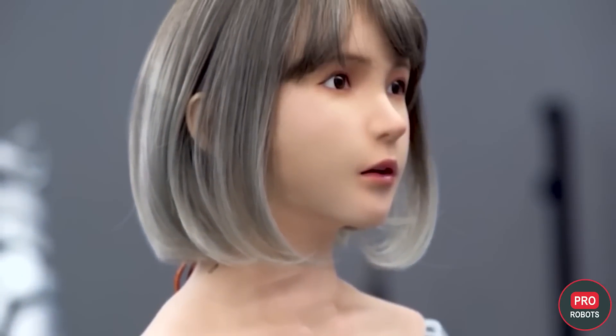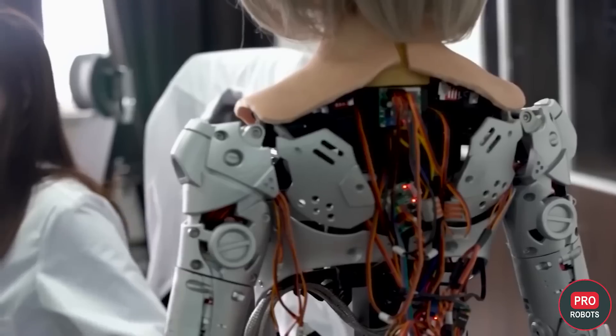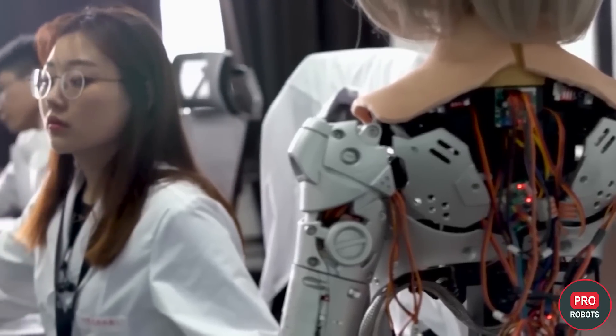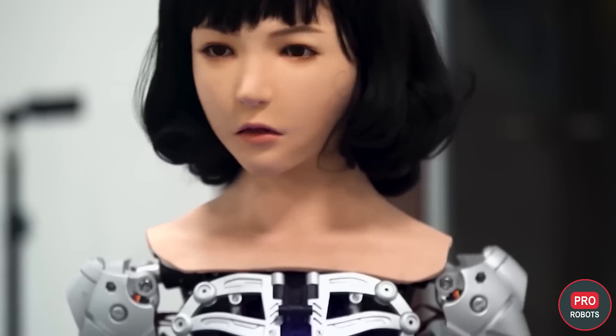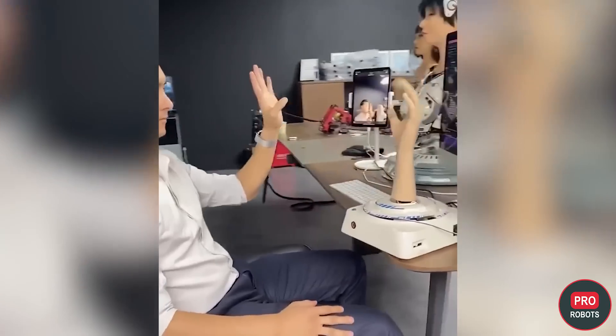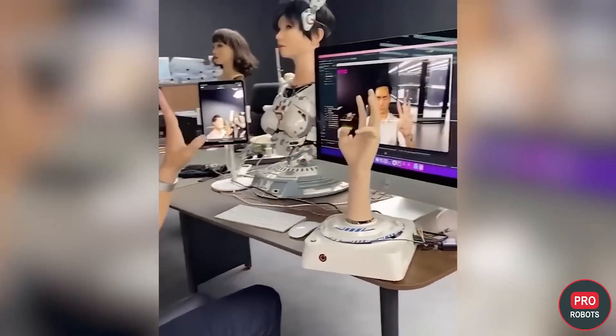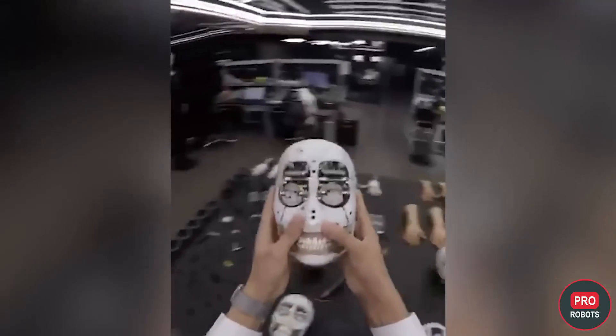The company doesn't reveal all the secrets of robot design — it's a trade secret. EX Robots says that the mechanical components of the robots are patented, which is not surprising as their design and manufacture require a separate approach in terms of appearance, size, shape, weight, and functionality. There are a total of 68 movable joints in the body of each robot and as many as 140 degrees of freedom.